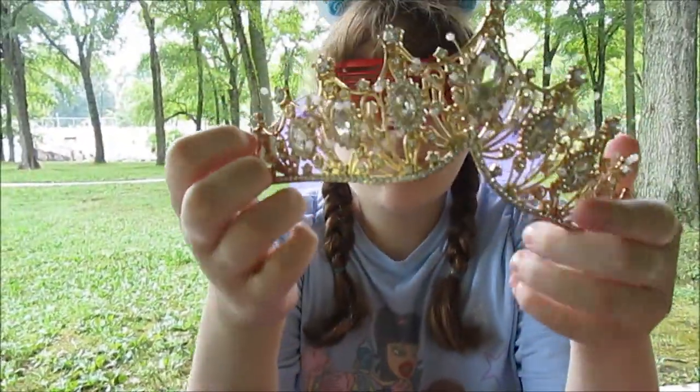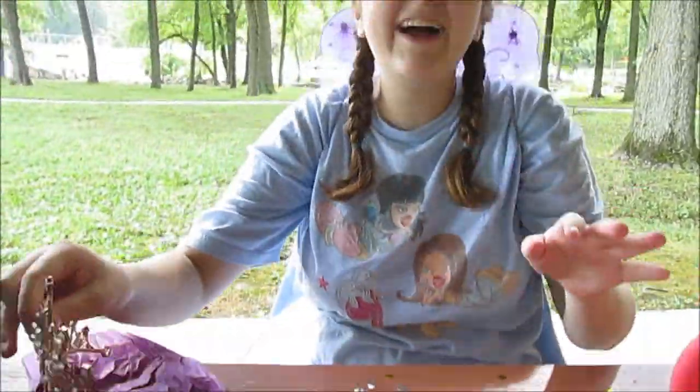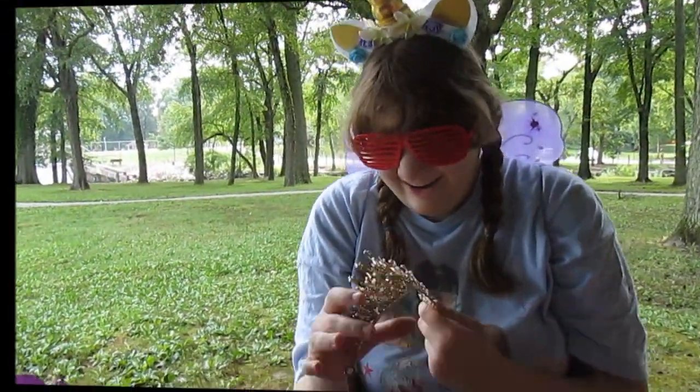A pretty tiara — whoa, look at that! She's so pretty, that's gorgeous! Oh my gosh, thank you so much! She's got lots of stuff to dress up in for your tea party.